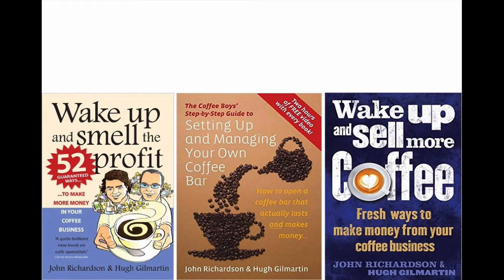I'm the author of three bestselling books on setting up and running coffee shops. The first was a book of tips on profitability, the second a step-by-step guide to setting up your own coffee shop, and the final book features in-depth analysis of 22 interviews with owners of some of the best coffee shops in the world.